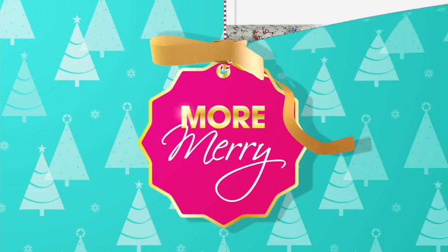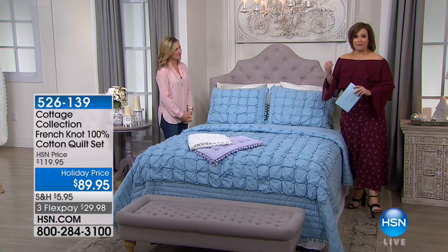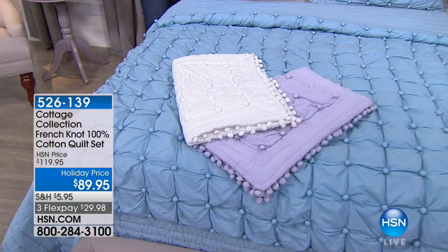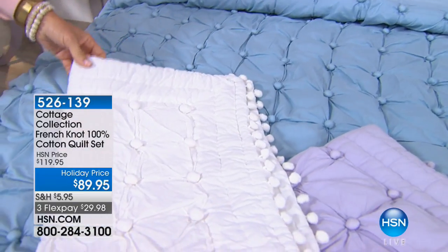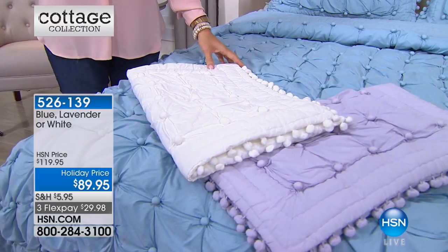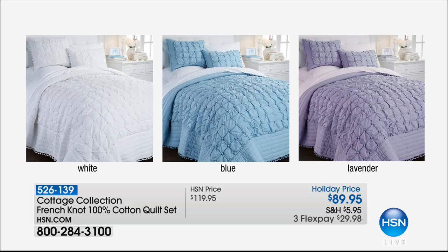Back by popular demand — this was not supposed to be in our show but we brought it back because people fell in love and we almost sold it out earlier this morning. This is the French Knot quilt set. If you've done French knotting before, you know it's very time-consuming. We did it for you — inspired by the ancient art of French knotting. Available in blue, lavender, and white. This is 100% cotton so imagine how it feels on your skin. It's at a great holiday price.